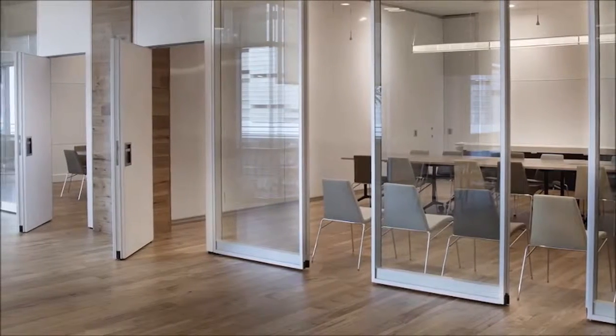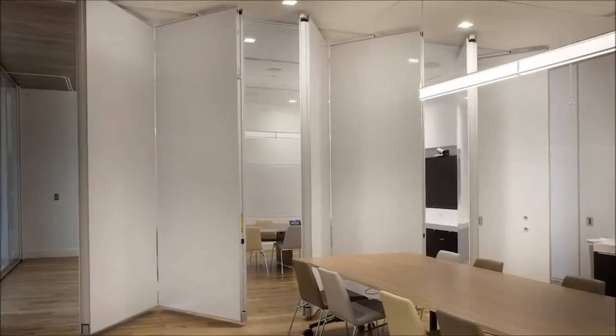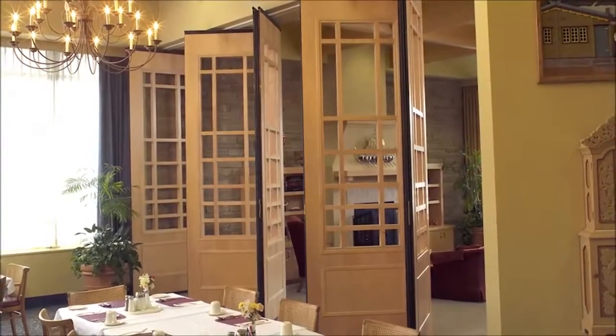We listen to the customer, we listen to what they're going to use the product for, and then we develop the product for them. The feedback that I've been getting from distributors has been incredibly positive. When they buy a Modern Fold panel, they know that they won't have issues with it, they don't have concerns with hanging it, its operation is flawless. We're really passionate about providing a solution that's unparalleled.